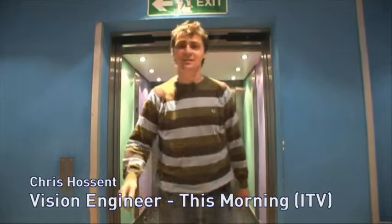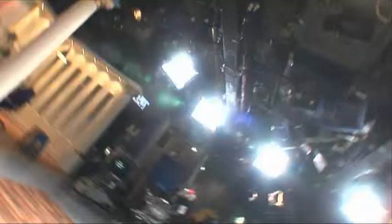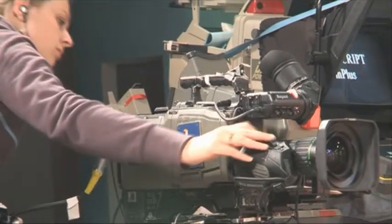Hi, my name's Chris and I'm a vision engineer on This Morning. A vision engineer is responsible for the video output of the programme. There's sound, there's video, and there's lights, and as a vision engineer you're responsible for the look of the video side of the programme. We also have to control five cameras remotely in terms of the iris, the black level, the white level — all the engineering aspects of the camera are controlled from the rack position. That's the job of a vision engineer.